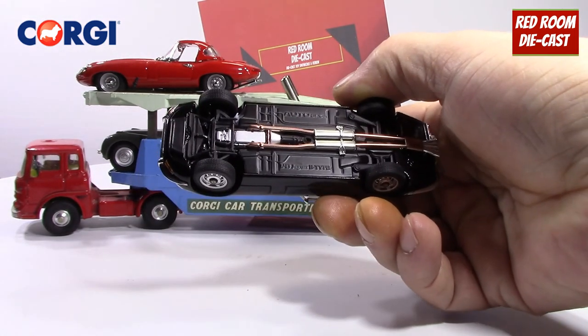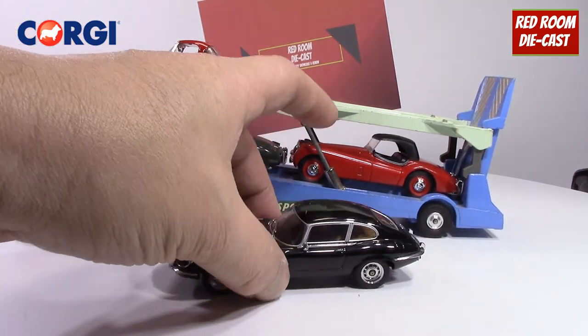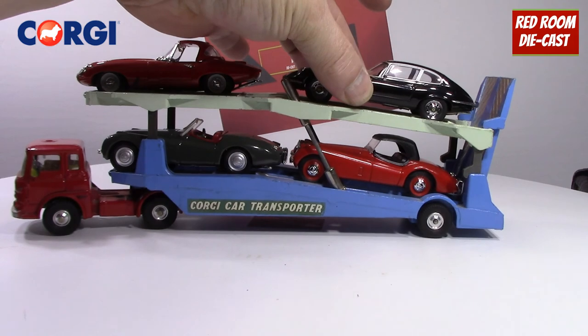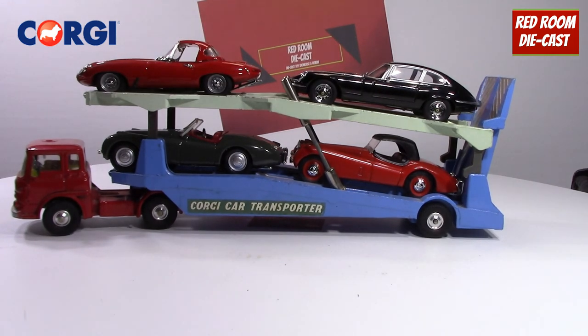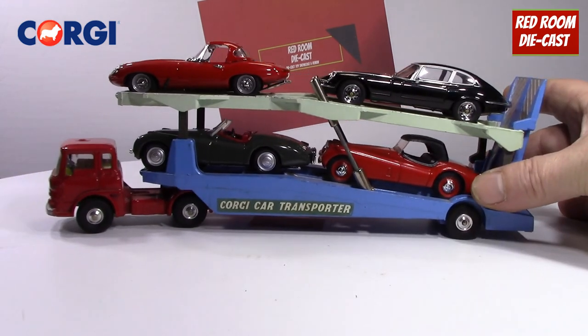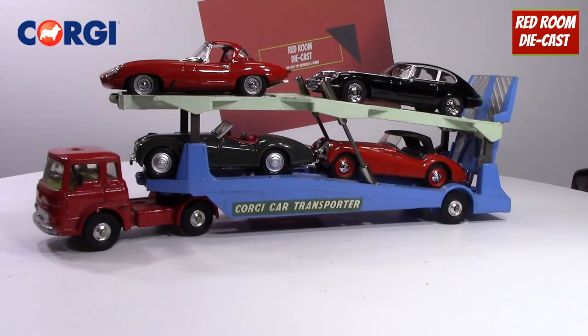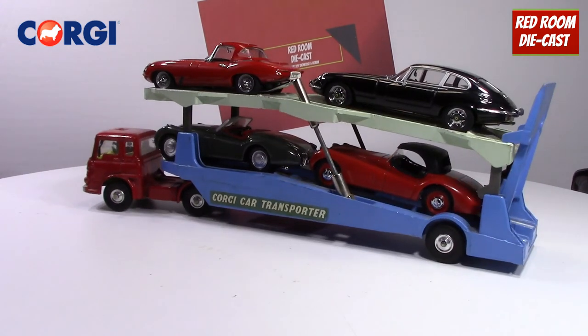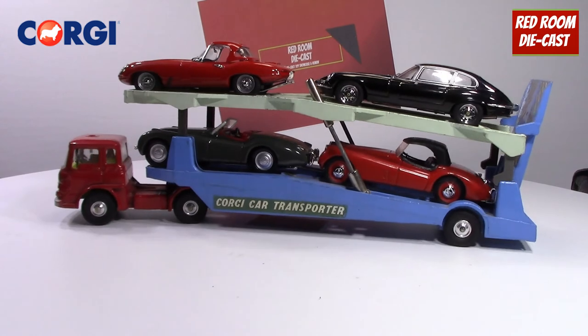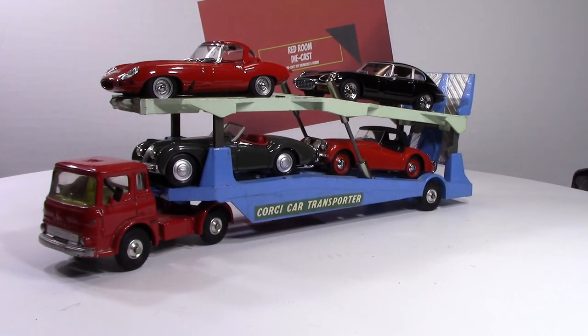I also have a nice E-Type from Auto Art which I like to store on top, so it makes for a very nice display unit for the Jaguars. Thank you very much for watching and I'll see you in the next video — bye-bye for now.